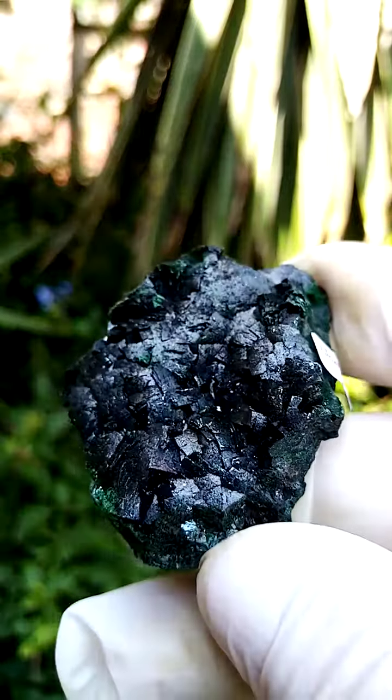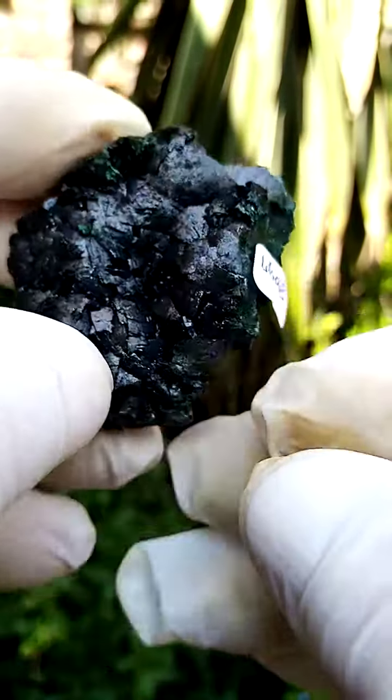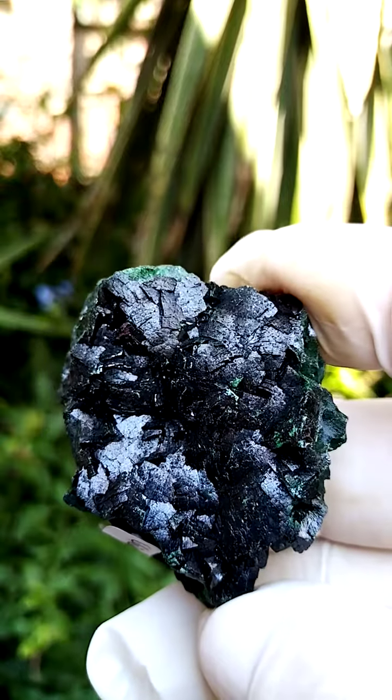From the Mashamba West mine, this section running right across here is pretty perfect. I actually see no scratching, so this is a very, very nice quality piece — primary malachite from Mashamba West, Katanga.